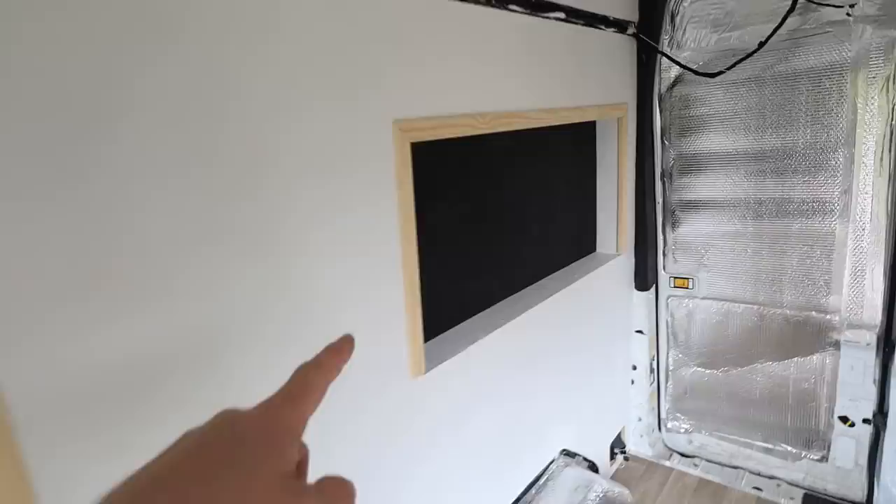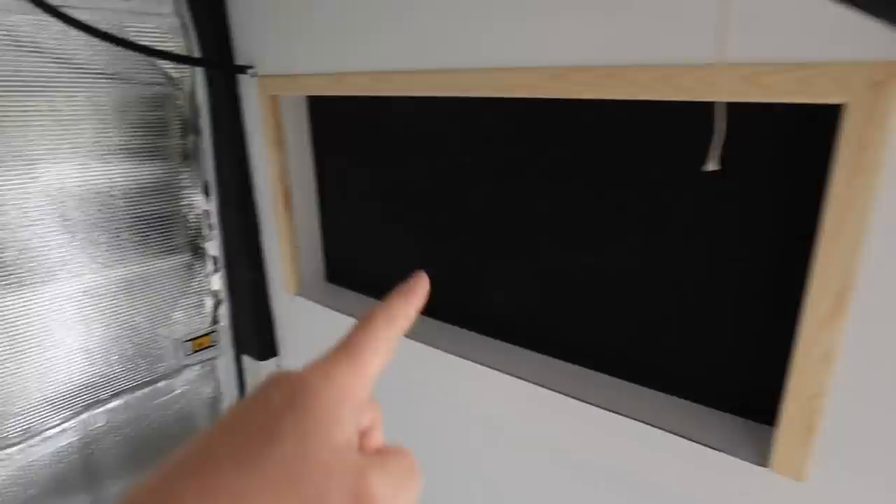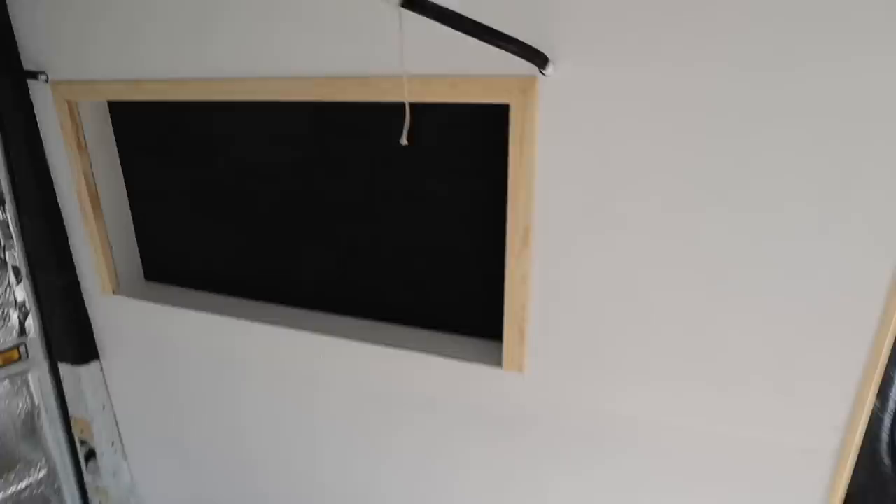Kitchen insert, bedroom insert, bedroom insert on that side - with the place for the lights that are going to go in. I also did some trim up here as well, just to finish that off. And yeah, I think it all looks pretty good.